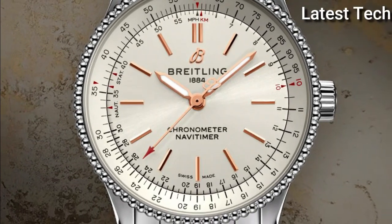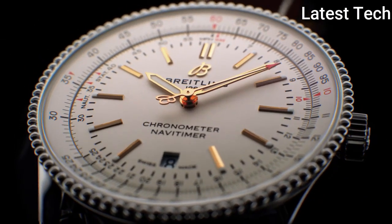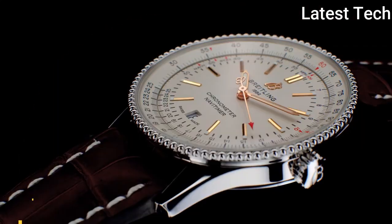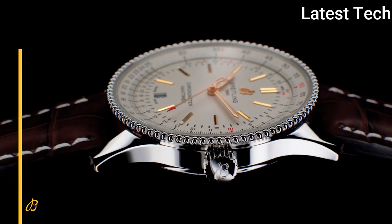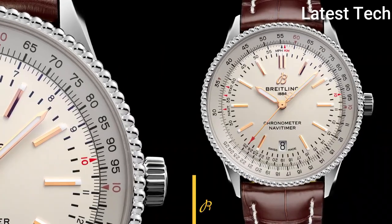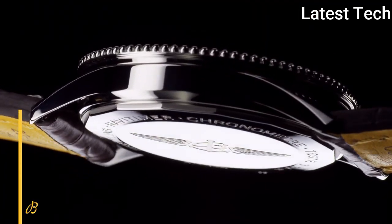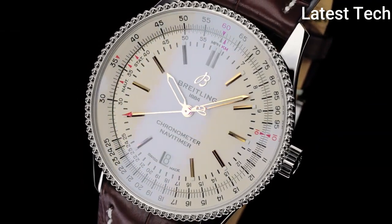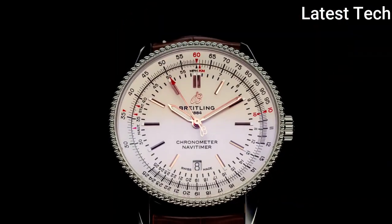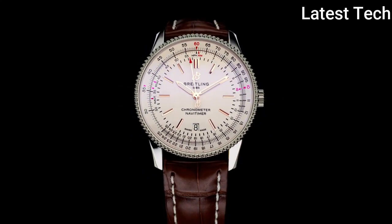Product key features: Item shape round; dial window material type scratch-resistant sapphire; display type analog; clasp deployment clasp; case material stainless steel; case diameter 41mm; case thickness 10mm; band material leather; band width 22mm; band color brown; dial color silver; bezel material rose gold; bezel function bi-directional calendar; special features space made push-pull crown; movement automatic; water resistant depth 30 meters.